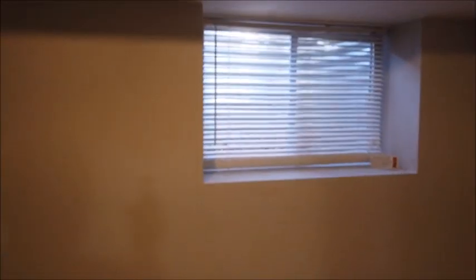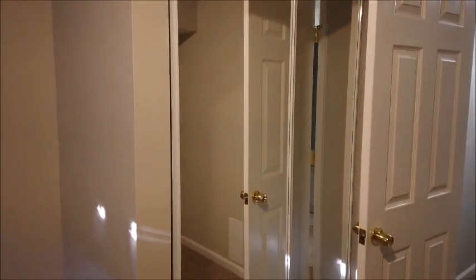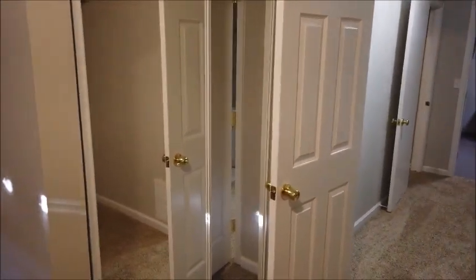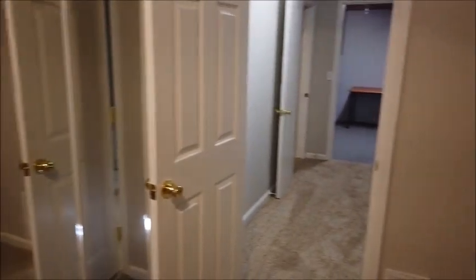We go down these carpeted stairs and the carpeting continues into this non-conforming bedroom. We call it non-conforming because it doesn't have an egress window, but it does have natural light. The closet there also blends into the under-stair storage so it's quite long, though the ceiling gets shorter.